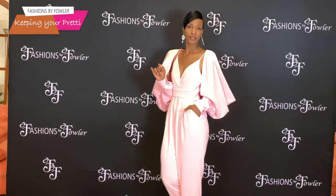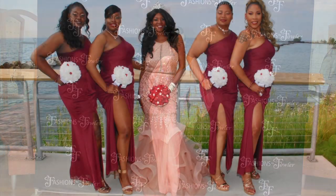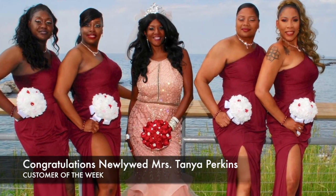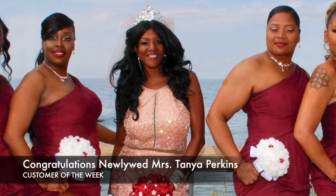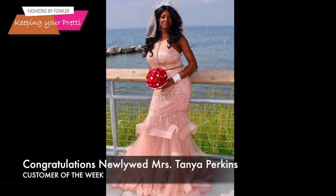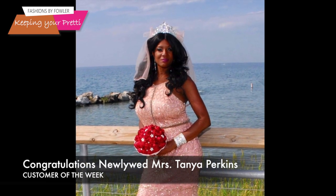Something different. Something Nisei. Our customer of the week is the beautiful Tanya Perkins. Tanya, we salute you and congratulations. Thank you for allowing Fashions by Fowler to style you in your beautiful designer wedding gown. Congratulations from Renee and Tracy Fowler.